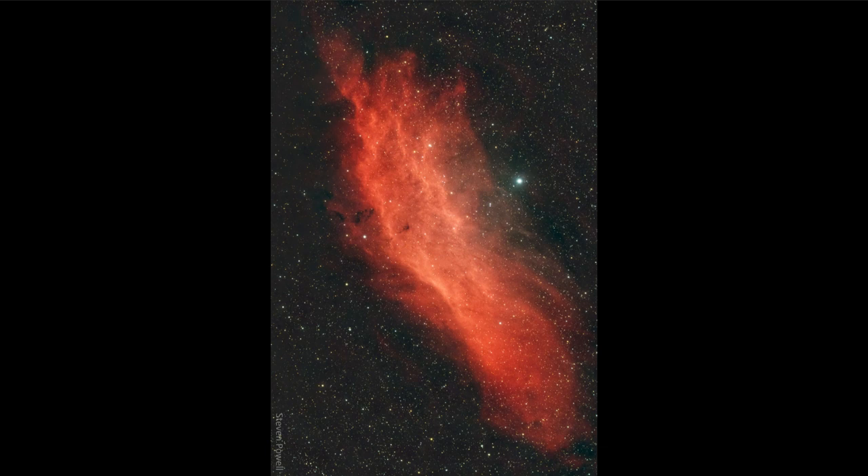An emission nebula occurs when the light from a very hot star emits a lot of ultraviolet light, and that light energizes the atoms around that star. In this case it's energizing hydrogen atoms. When hydrogen atoms are excited, the ultraviolet radiation first strips the electron off of the hydrogen atom, leaving it as just a bare proton, and then the proton will find an electron to recombine with — not necessarily the same one.